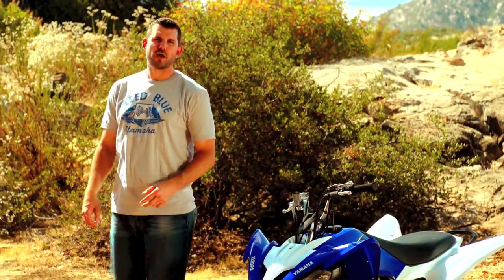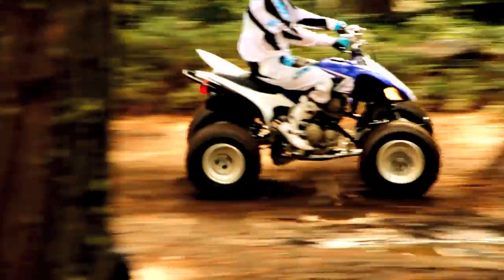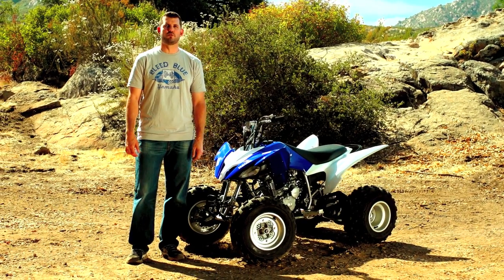The 2013 Raptor 250 — a machine that offers quick, light steering, a powerful, fun engine, and the reliability and durability you've come to expect from Yamaha. Check it out. I know you'll be impressed. Thanks for watching, ride safe, and I hope to see you out on the trail.